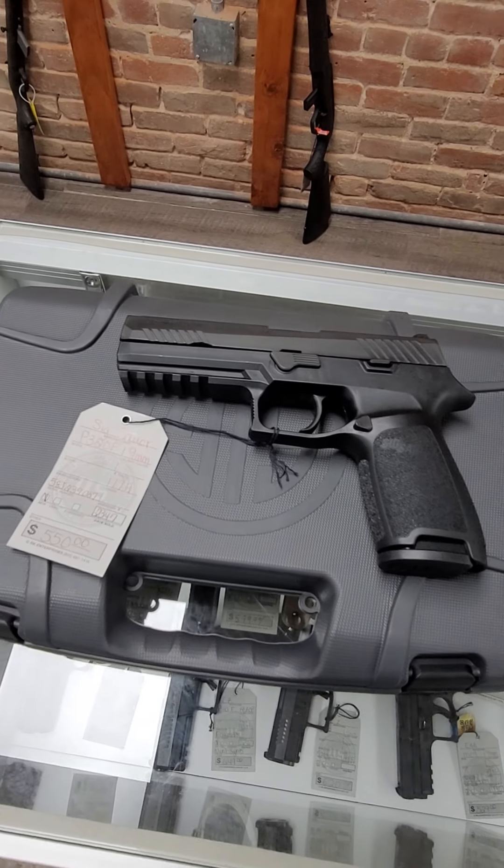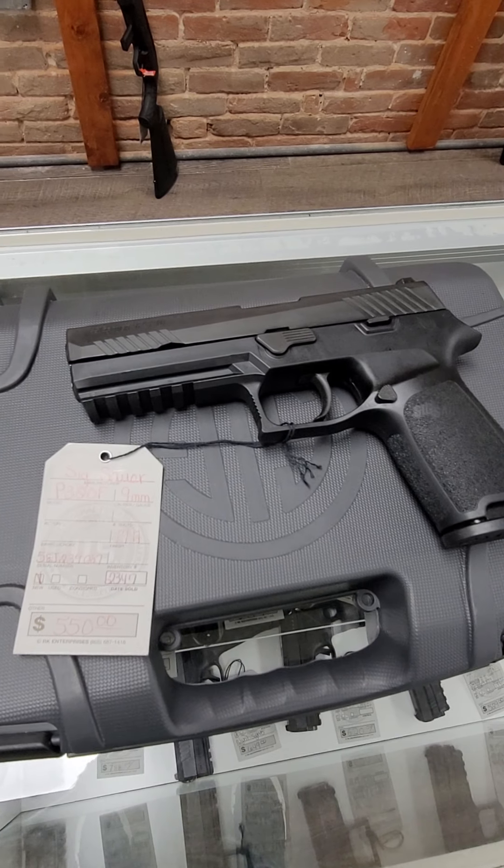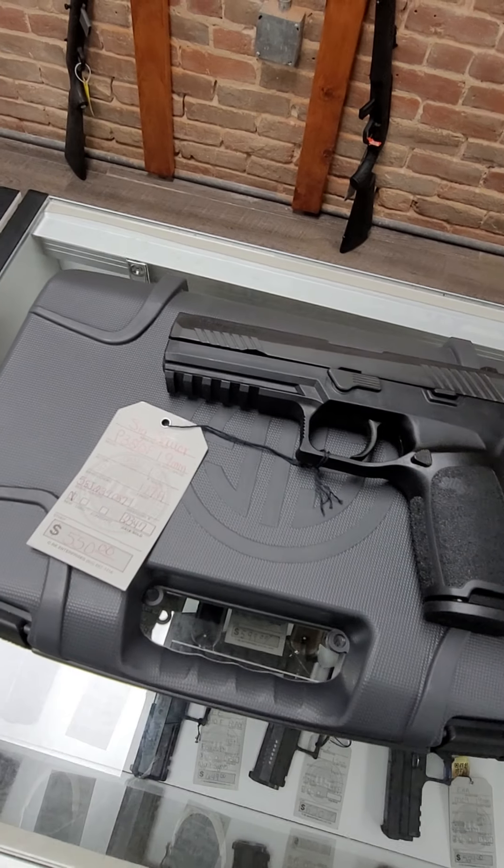And then we have the SIG P320F. This is the full size nine millimeter, it runs $550, and this one is a 17-rounder.